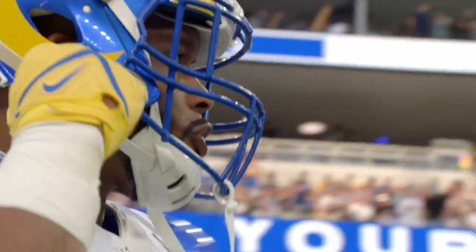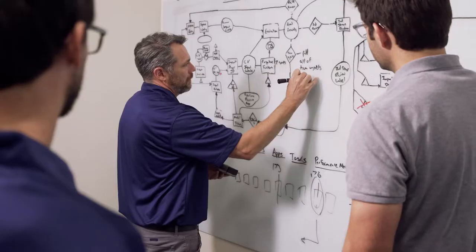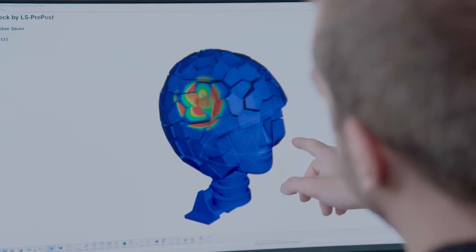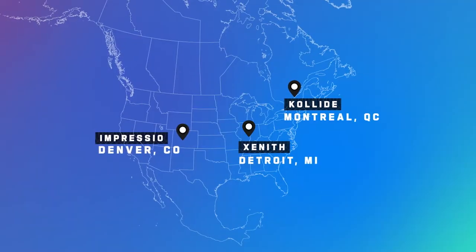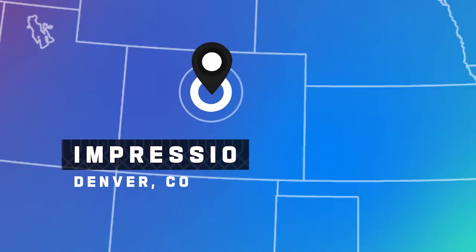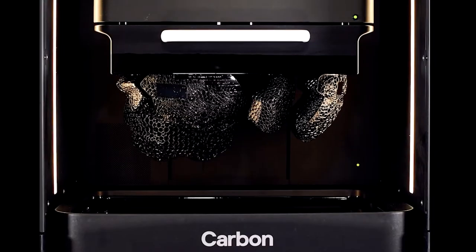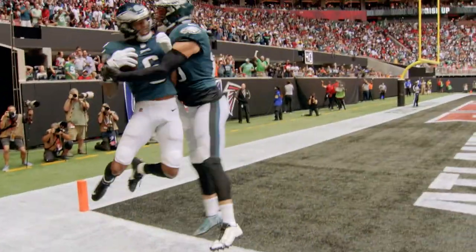The NFL Helmet Challenge was a multi-million dollar competition to create better helmets and improve player safety. After two years of innovation, three teams will receive grant funding to improve their helmets for eventual use in the NFL and throughout football: Collide, Impressio, and Zenith. Each has unique technologies and are developing revolutionary new helmets. Here's a look into their labs and cutting-edge helmet designs.